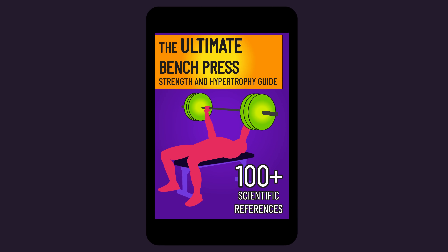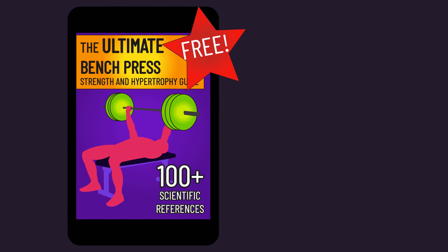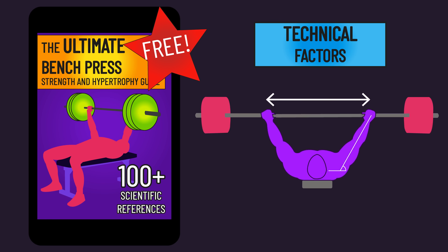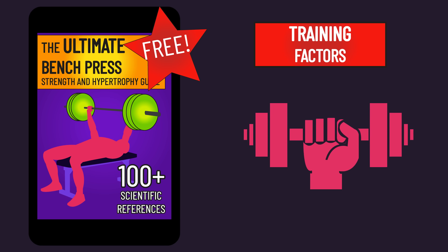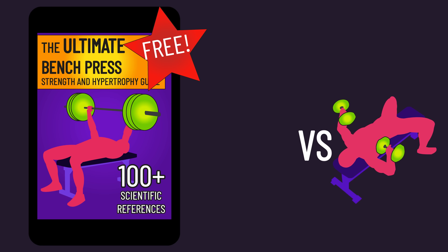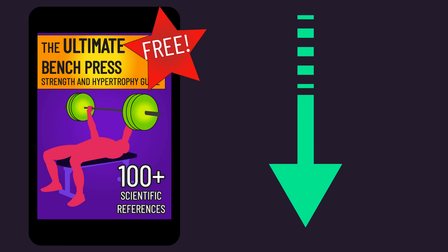If you've made it this far, there's a free ebook you might like — the ultimate guide to bench pressing for strength and/or hypertrophy, with over 100 scientific references. It covers technical factors like grip width and bar path, training factors including rep ranges, volume and frequency, comparisons between the bench press and similar exercises, and other fascinating bench press science. Access the ebook via the link in the description or comments.